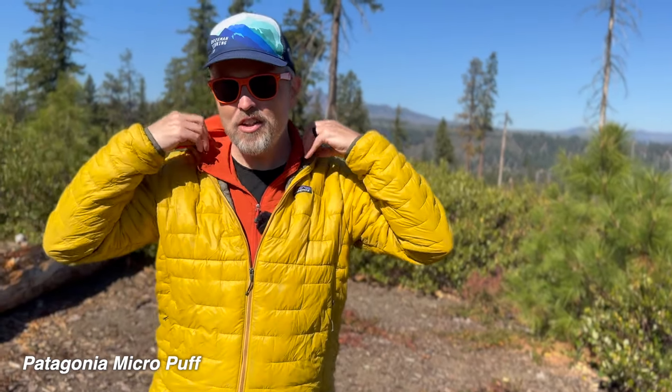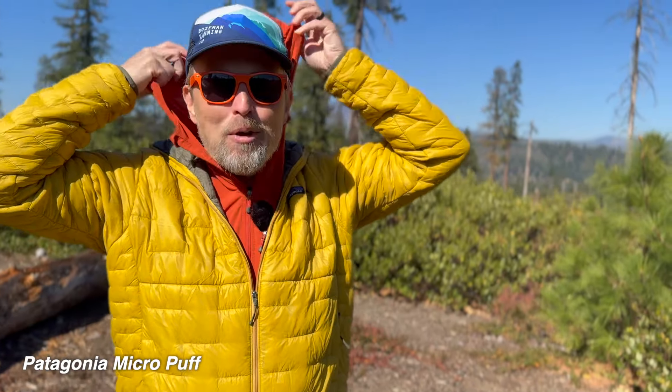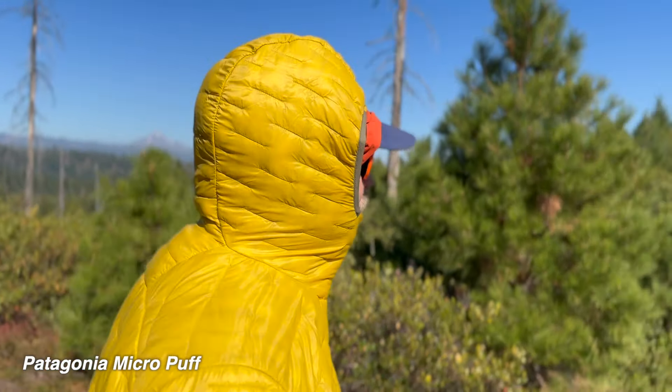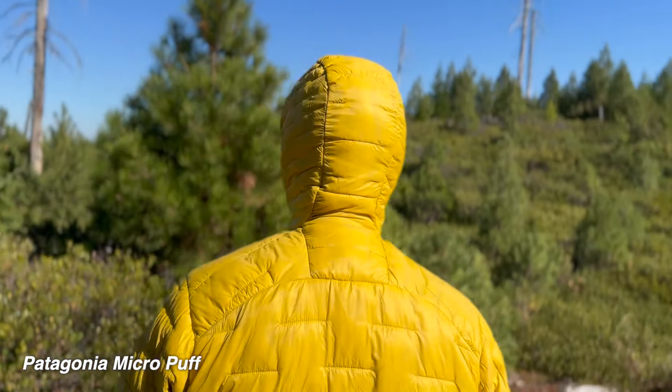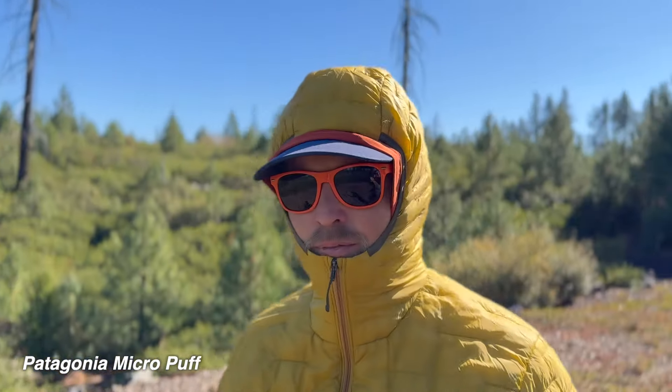Both of these jackets have nice hoods, and I have to say that the Patagonia is not the most flattering hood I've ever seen. But it is very snug and it comes up all the way to your chin. Even though it's not the best looking hood, having it come up so high and then enclosing everything really does a good job of keeping the warmth in. And I think this jacket is quite a bit warmer than the SuperStrand LT.